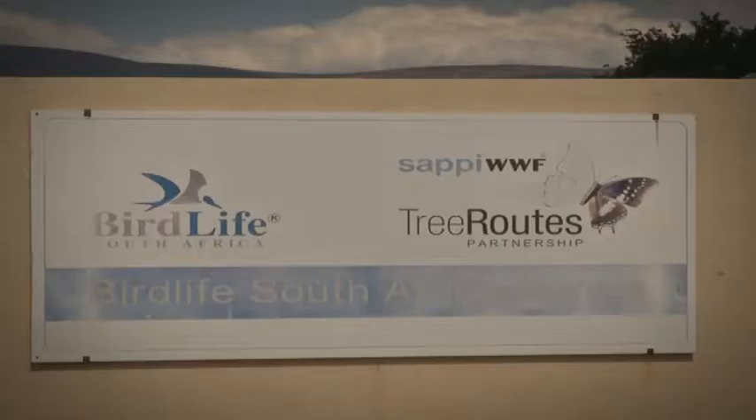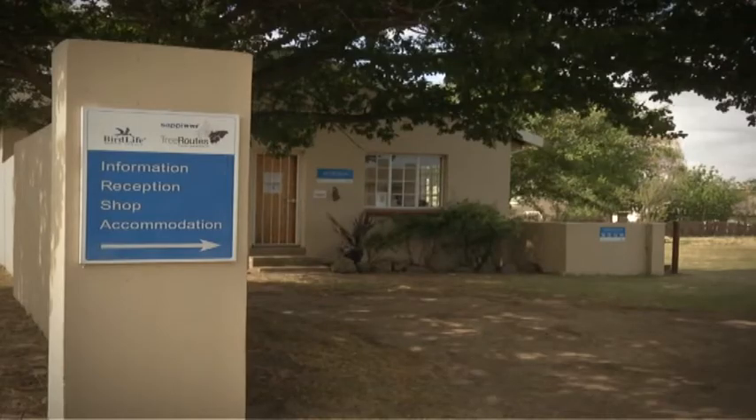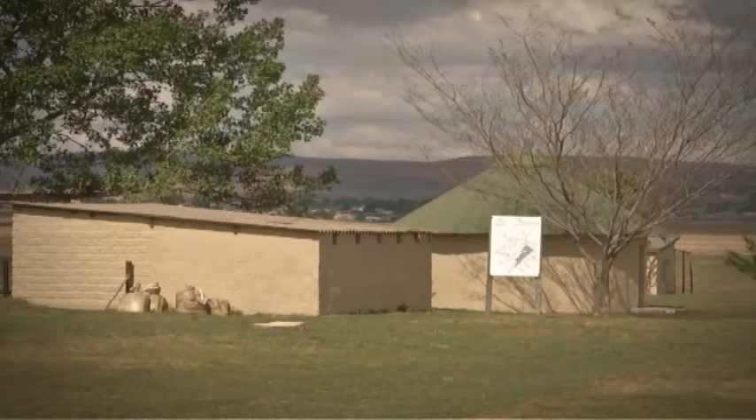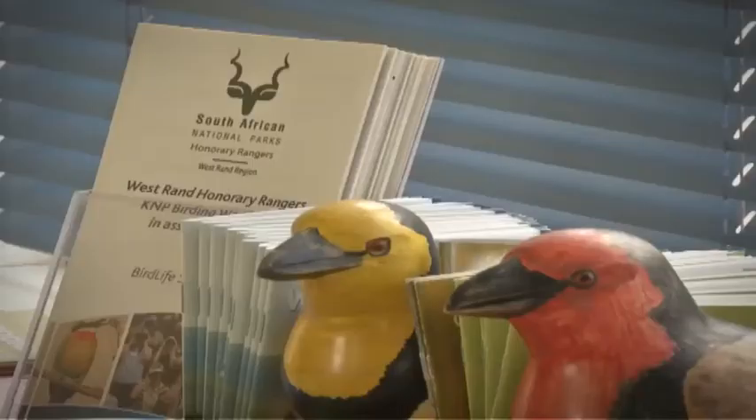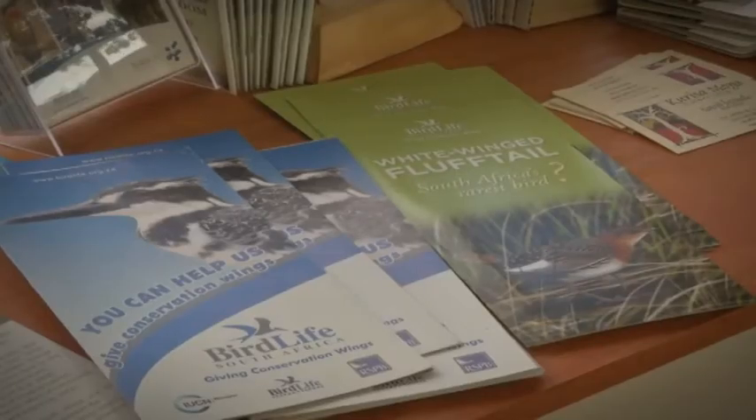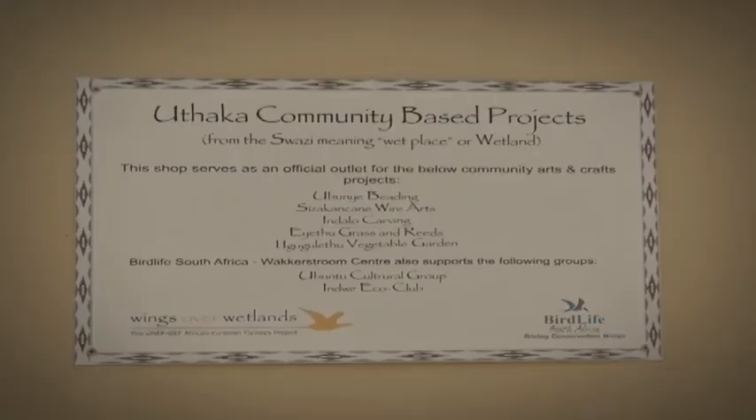Being a natural haven for bird life, the area is an ideal location for a bird sanctuary and creates an opportunity to educate people on the environment. BirdLife South Africa is a conservation NGO that uses birds to focus people's attention on environmental issues. Their focus is in three areas: habitats, sites, conservation, and people.